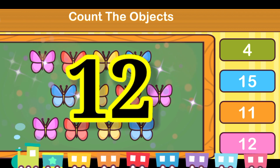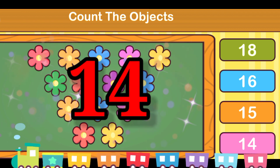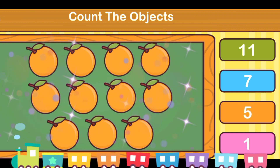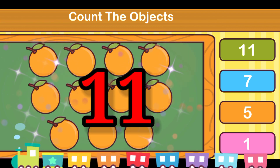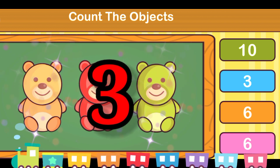It's 12. Flowers — it's 14. Oranges — it's 11. Teddy bear — it's 3.